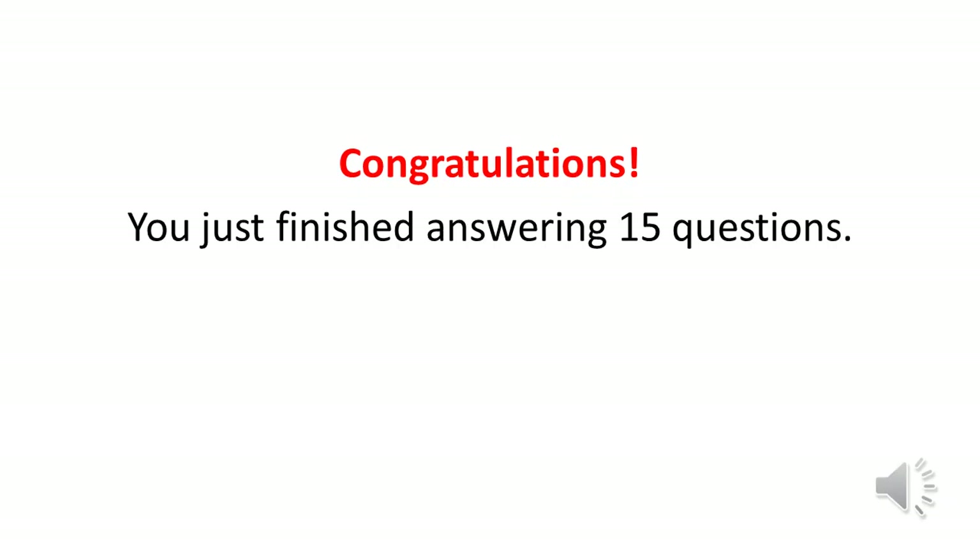Congratulations! You just finished answering 15 questions. Please share this video with other aspiring fisheries professionals.